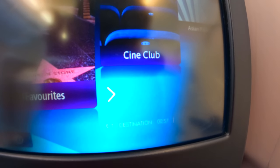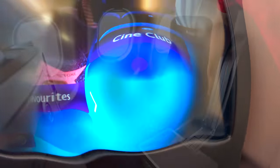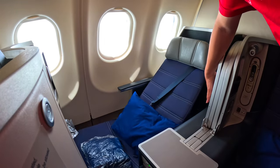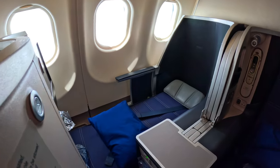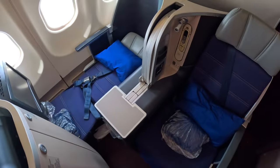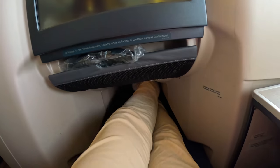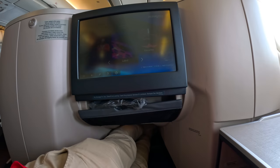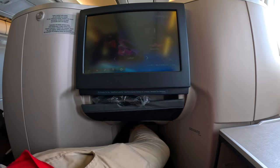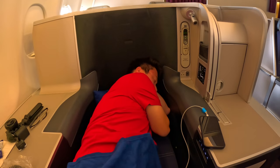We are currently just 57 minutes from Denpasar and the plane will begin its descent in less than 20 minutes. Each seat can be converted into a fully flat bed with a length of 76 inches, which should be long enough for most people. The biggest drawback of my throne seat is its narrow foot nook compared to other business class seats, resulting in limited space for foot movement while lying down. Despite this, the bed is still relatively comfortable for those flying long haul.